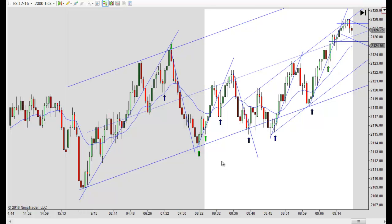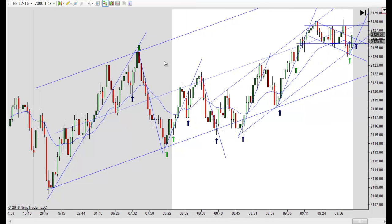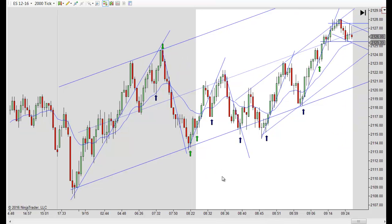You only have to catch a couple of those each day and you're making pretty good money on a single runner. The entry here was right around 224, and if you exited right in here — say 216 — that's an easy eight points. Right around eight points.